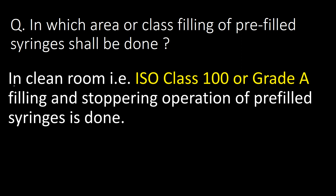In which area or class should filling of pre-filled syringes be done? Like other injectable dosage forms, filling and stoppering operations of pre-filled syringes shall be done in a clean room, that is ISO class 100 or Grade A.